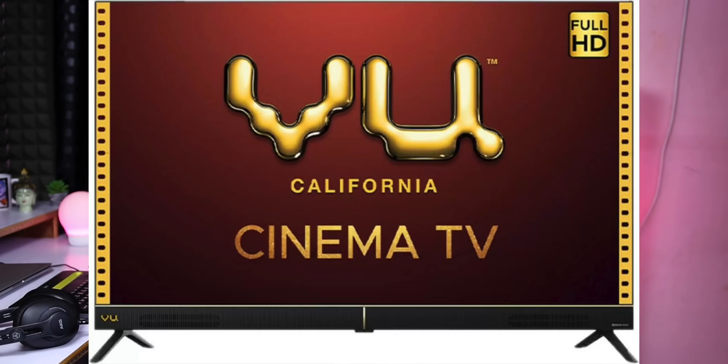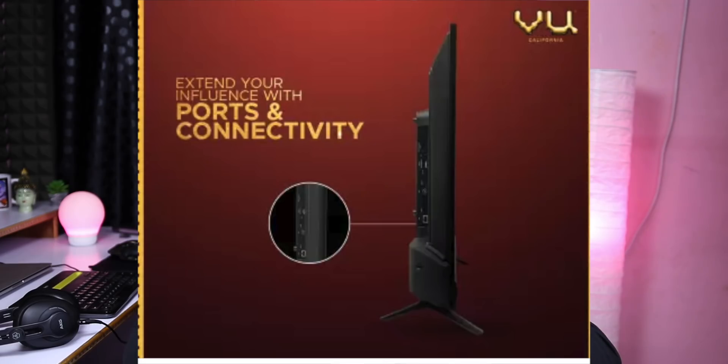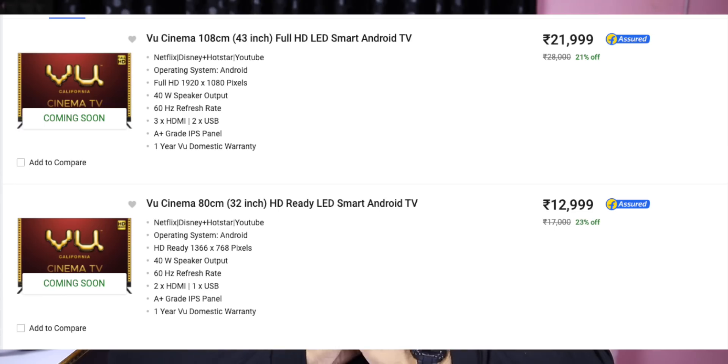In this video, we will cover the launch of 32-inch and 43-inch TV models with HD display and an LED panel. It has a 40W soundbar with Dolby audio support, 1GB RAM, 8GB storage, a Quad-Core processor, Android 9 operating system, and Chromecast built-in. Connectivity includes 3 HDMI ports, 2 USB ports, AUX input, Ethernet cable, and optical audio input.